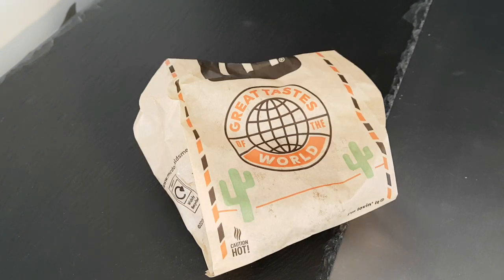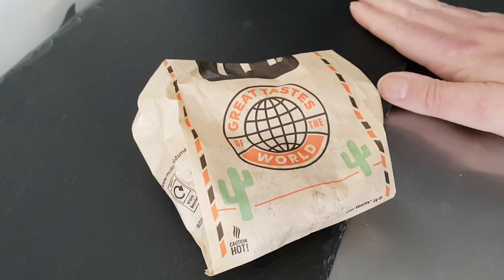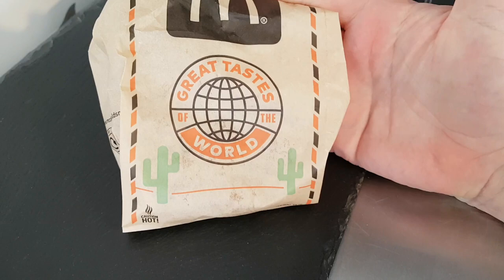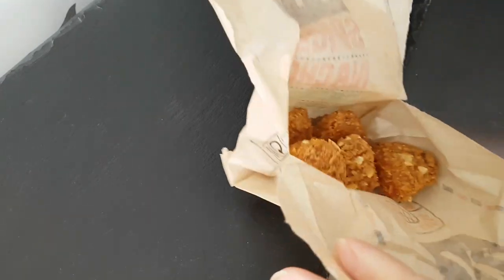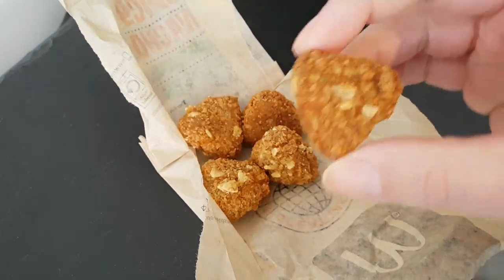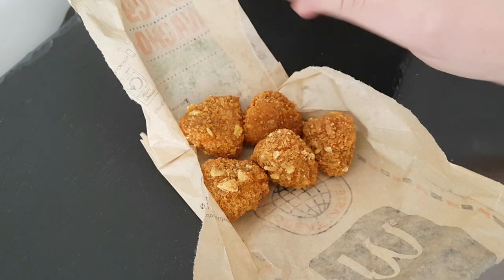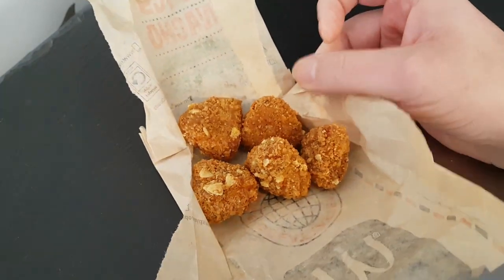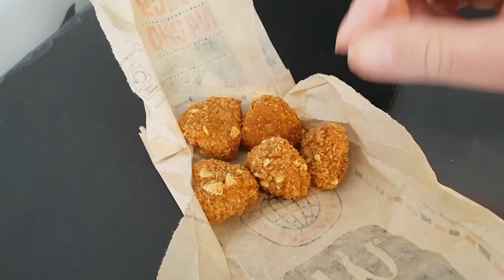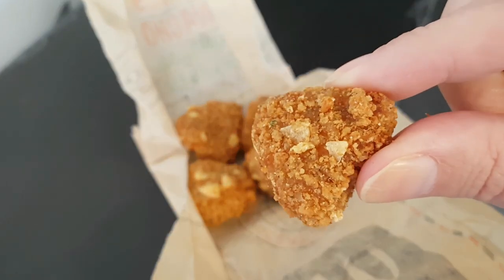Hello and welcome to the video. This is Big Hairy Kev in the kitchen, on top of the microwave — my usual perch for such things. I'll be trying these McDonald's Great Taste of the World chili cheese wedge bites. They're quite small. All McDonald's in the UK are slightly different prices, but where I am these were £1.69. You're not getting much for £1.69, but they look nice — but what are they like?